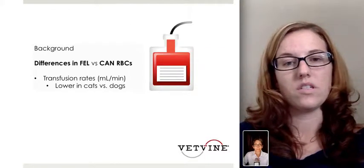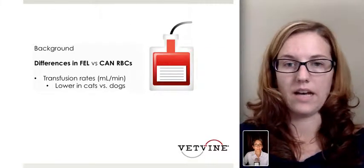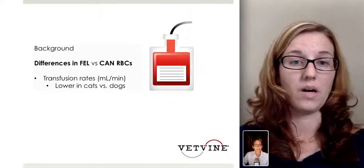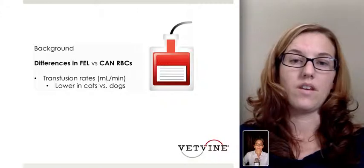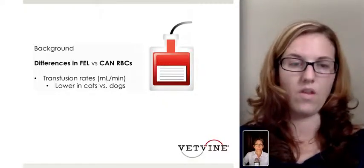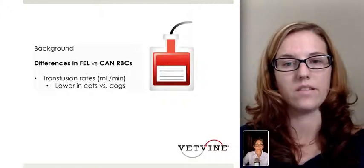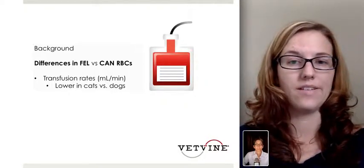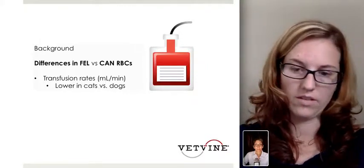Theoretically, we would think there are probably fewer chances of damage if we're using a syringe pump. Because feline transfusions are a smaller volume than canine transfusions, we also have slower transfusion rates. Although in human medicine it's been proven that the slower the transfusion rate the more damage may be done to red cells, this has not been shown in cats or dogs to this point.